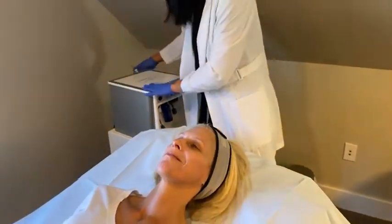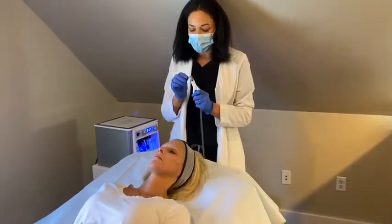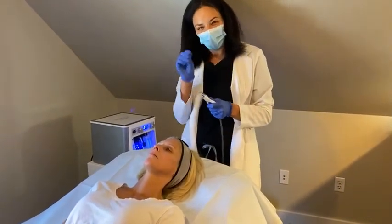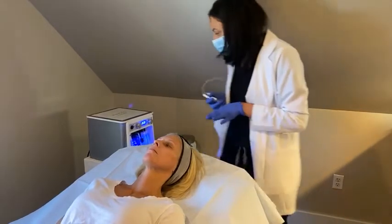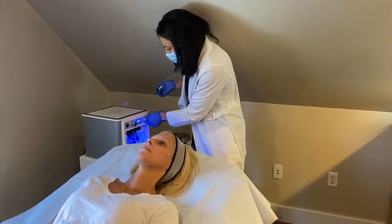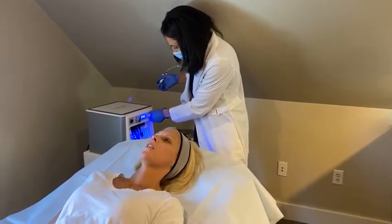Now we're going to do the Diamond Glow. Why is it called Diamond Glow? It's a microdermabrasion. There's a diamond tip device that has a fine grit to it, so it'll gently abrade away some of those dead skin cells. Stacey, tell us what level of discomfort, if any, you have with this treatment. It's like a wand — like a little sucking feeling. It feels so good because I just think of it sucking away all that dead skin.